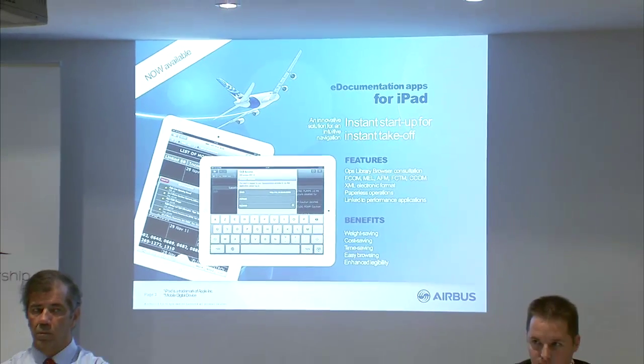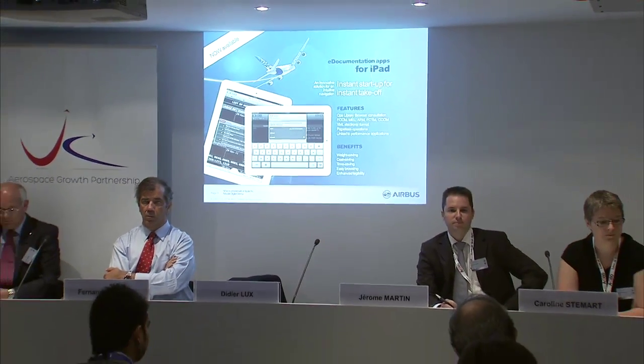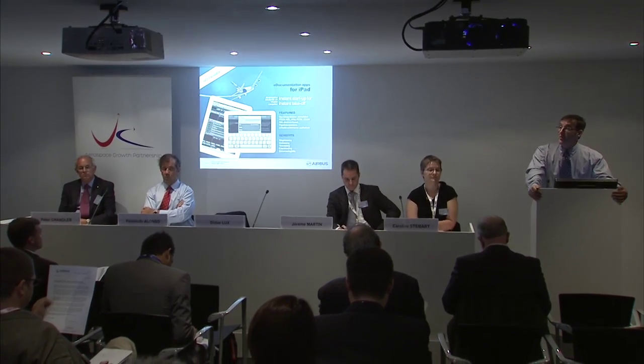In terms of documentation, you will have access to all the flight crew operating manuals. Today this documentation is available on paper, which involves a lot of manuals and a lot of kilos of weight on every airplane — and this solution will be about 500 grams.